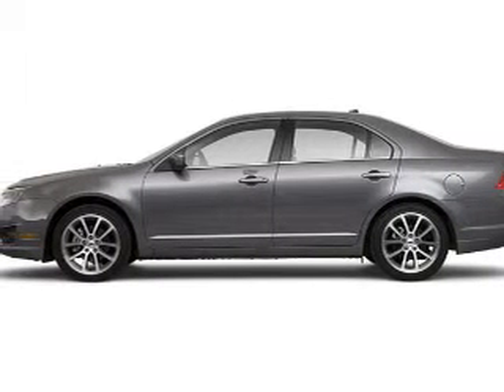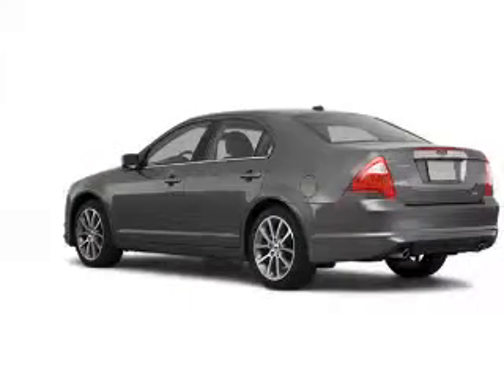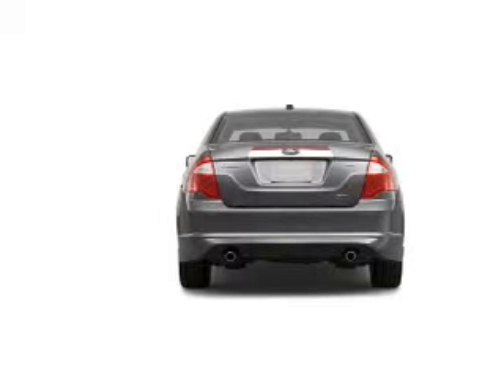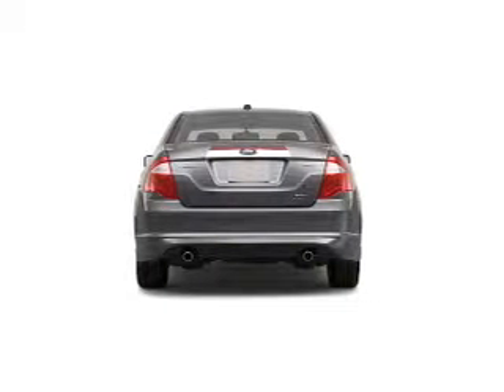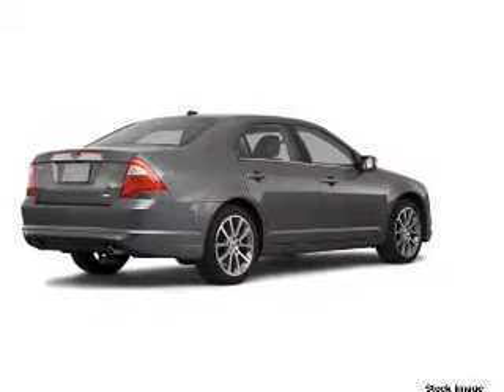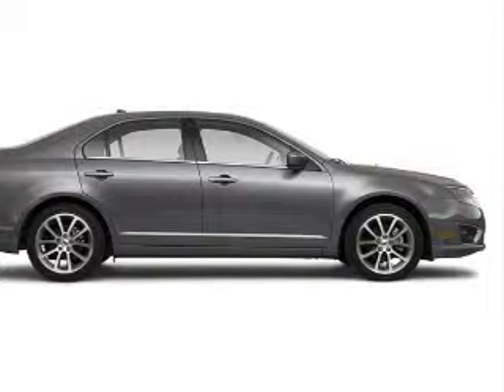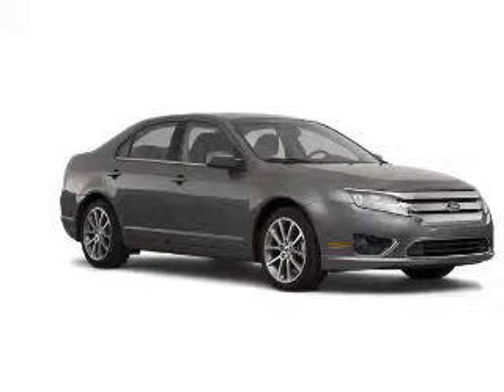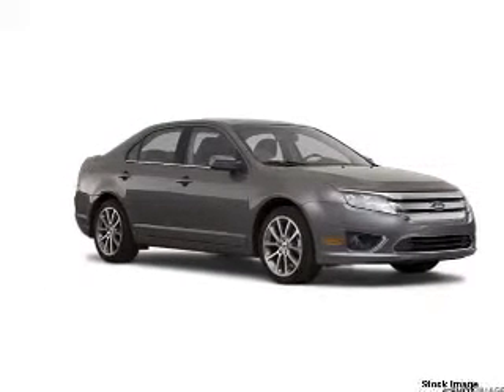Take a look at this 2010 Ford Fusion SEL that just came into Brighton Ford. This four-door sedan comes equipped with Bluetooth, wireless connectivity, digital audio input, in-dash single CD player, and provides you with a sense of security with its safety features, including four-wheel ABS brakes.